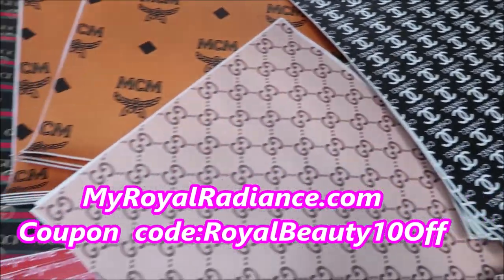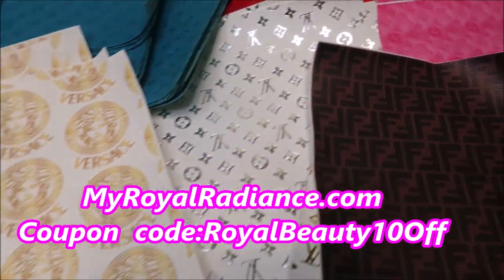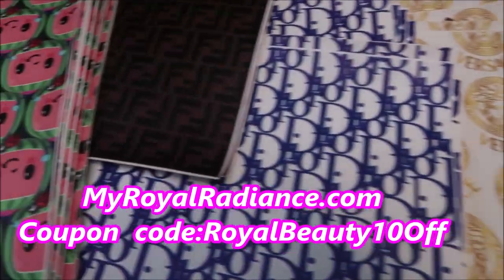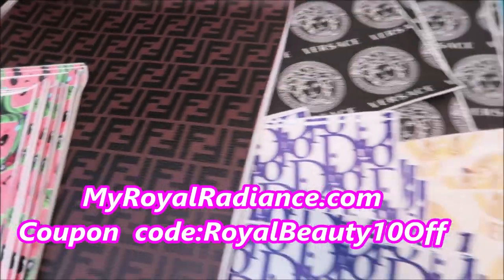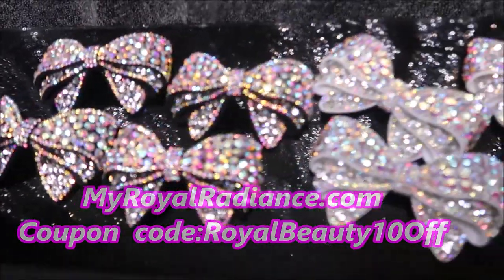Check out our website MyWorldRadiance.com. We do carry faux leather inspired designer fabric for your crafting needs, luxury inspired croc charms, as well as iron-on patches and much more. Enjoy the coupon code MyRoyalBeauty10OFF.